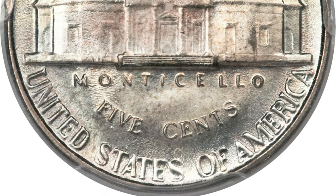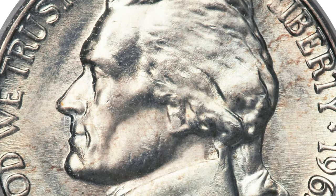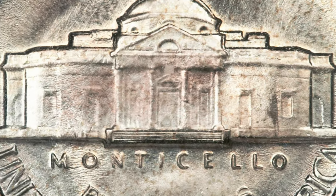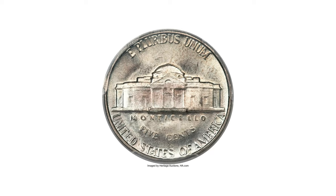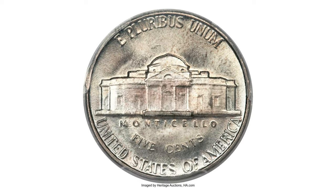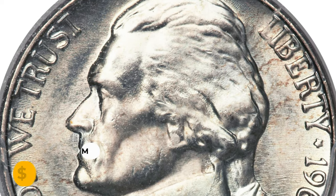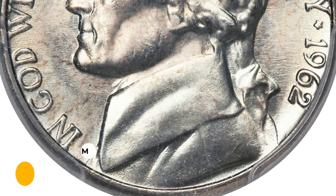The die flow lines are more prominent on the obverse, showing both in the fields and on Monticello. However, this piece shows five full steps on the obverse, apparently at the expense of the hair near Jefferson's ear. Generous luster prevails over lovely surfaces with pale jade, gold, and pink hues. It was sold for $21,150 at Heritage Auctions.